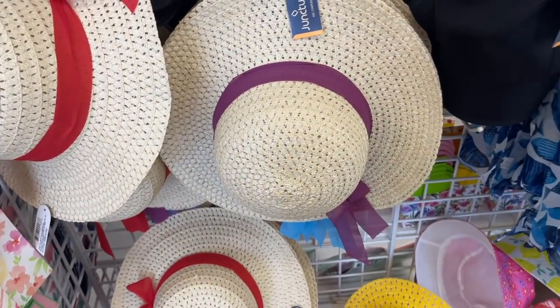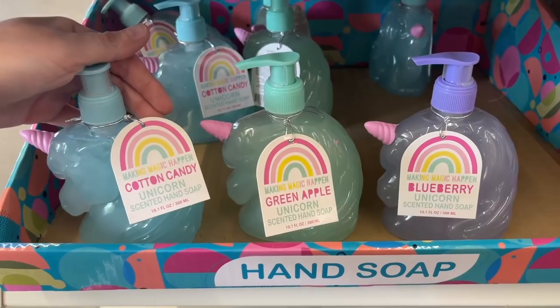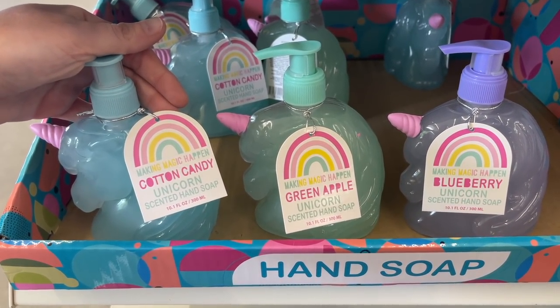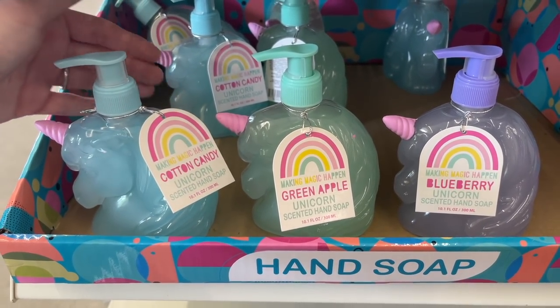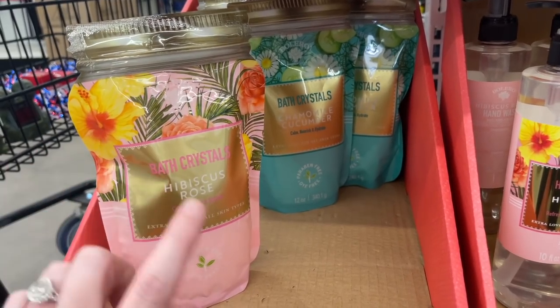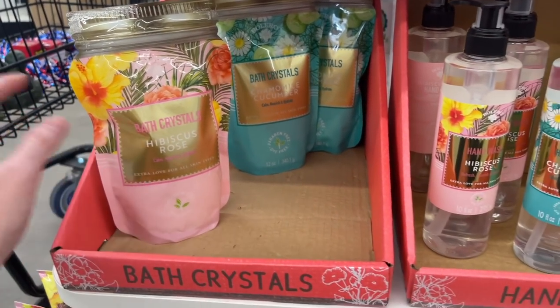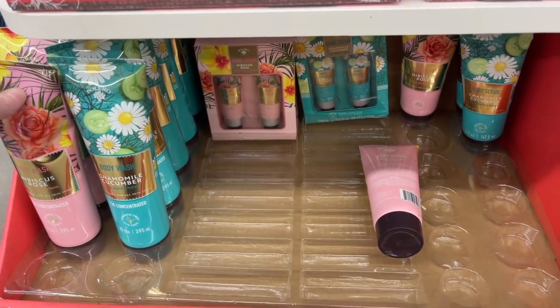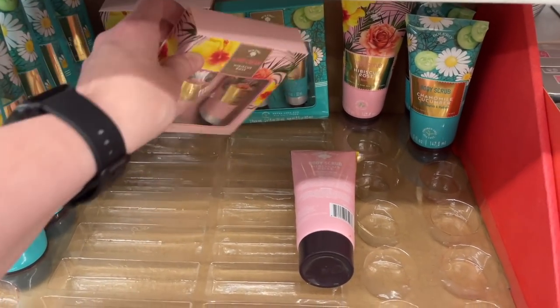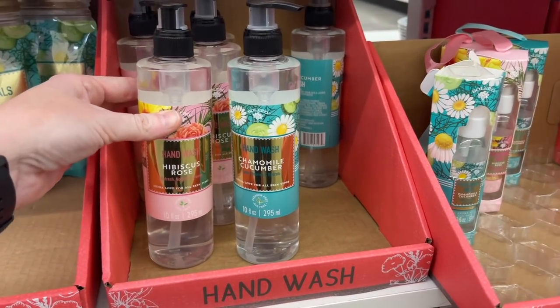They have these little hats and more scarves. Look at all of these hand soaps - they have cotton candy, green apple, and blueberry, how cool! They also have bath crystals - this is hibiscus rose and then cucumber back there. That's a pretty good deal for only a dollar. They've got some lotion and hand creams and then hand wash.